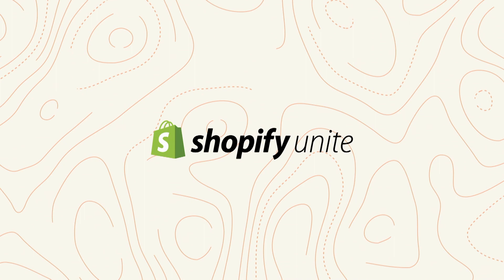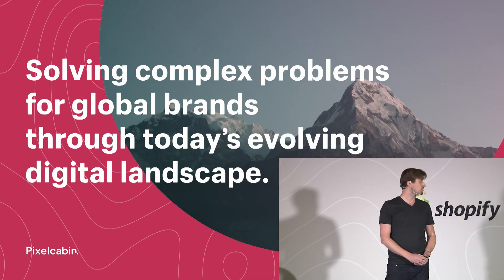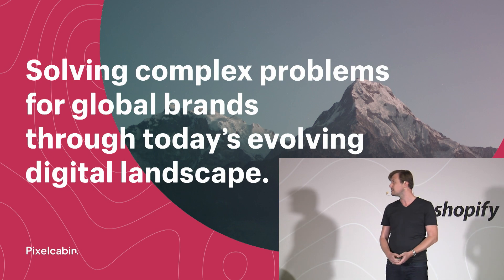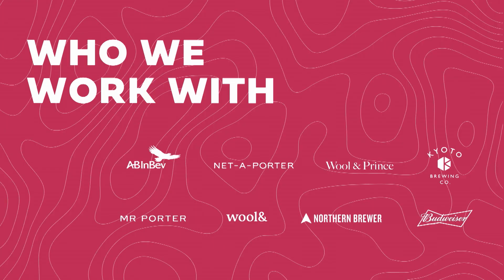Please welcome to the stage the co-founder of PixelCabin, Michael Shannon. Good afternoon. I'm really excited to talk to you today about integration testing and how we've solved this at PixelCabin. A brief intro to who we are: we've been working with Shopify for about seven years. Our other co-founder, Gregor, is also here today, and we focus on solving complex problems across a broad range of merchants.